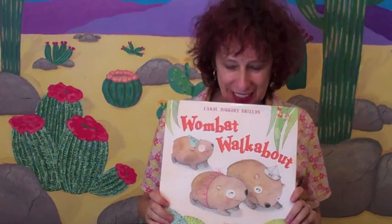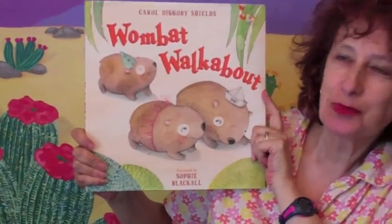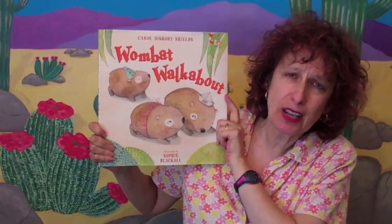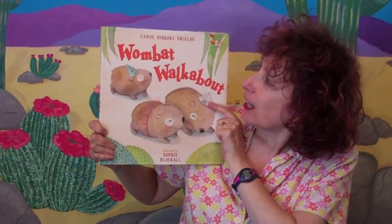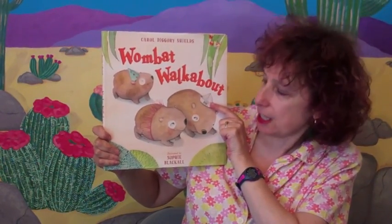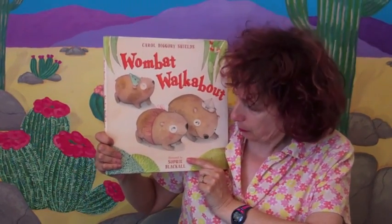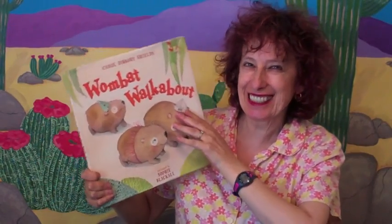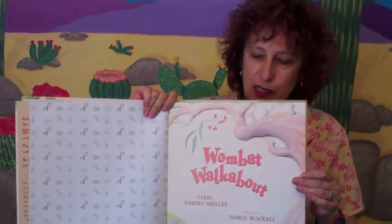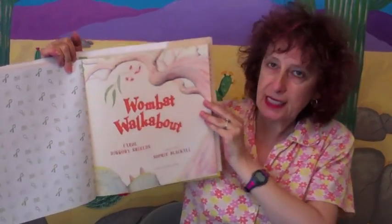Hello, welcome to Mondays with Mira, and today we're looking at Wombat Walkabout. Wombats are just so much fun to use alliteration with, and they're just super fun creatures. This is written by Carol Diggory Shields and illustrated by someone that I have a little bit of an art crush on — Sophie Blackall, another Australian. Yay, Aussies! We've got printed end sheets and it starts off here with our title, published by Dutton Children's Books.